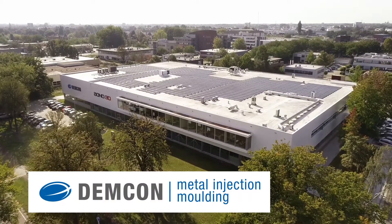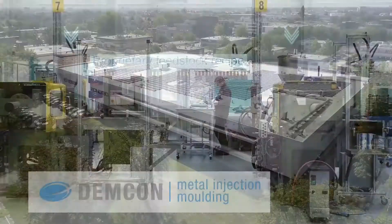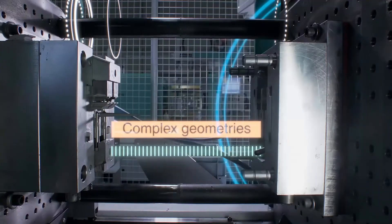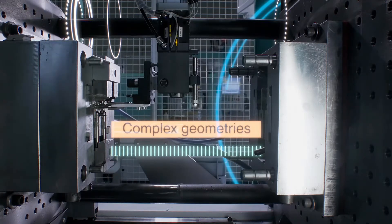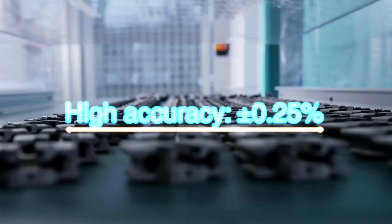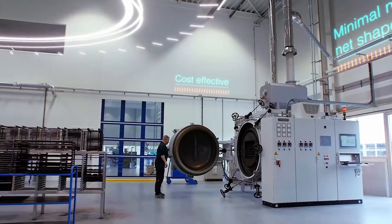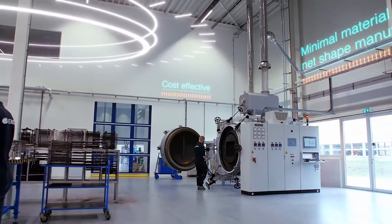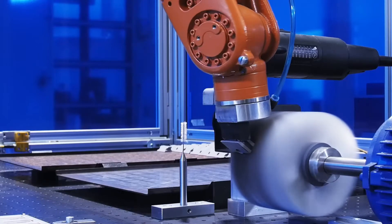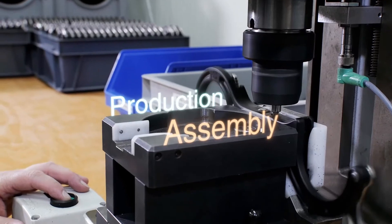Demcon MIM delivers the potential of metal injection molding. Our technology offers cost-effective manufacture of complex parts at high volume. Demcon's unique metal injection molding process offers a net shape manufacturing solution with minimal material waste, where any residuals are almost completely recycled. Demcon MIM builds on over 10 years of experience in metal injection molding and production.